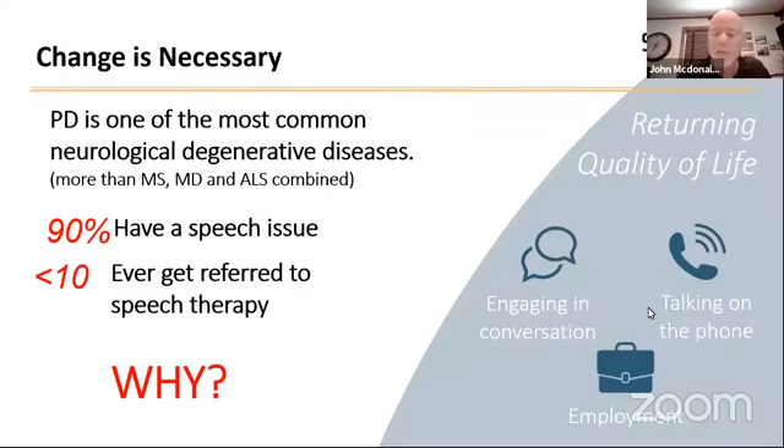It's interesting to note that since hypokinetic dysarthria or soft voice is really one of the most common issues with Parkinson's disease, less than 10% of Parkinson's patients generally get referred to speech language pathology or speech therapy to help with their disorder. And why is that?